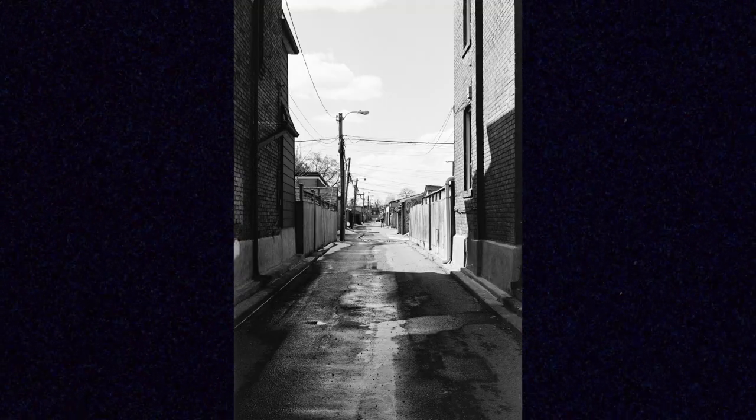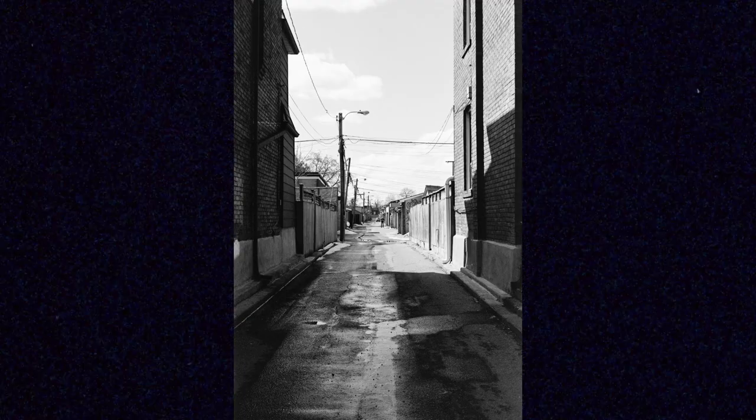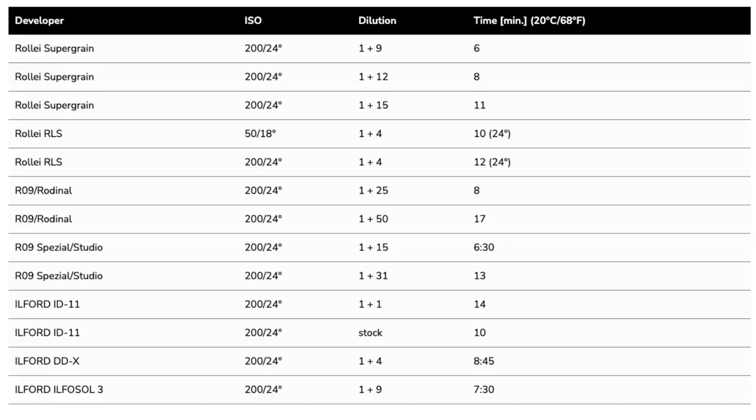I developed the Super Pan in Ilford's ID-11 developer stock solution for 10 minutes based on Rollei's website, but probably could have gone maybe just a little bit longer with it. They recommend Rollei Super Grain Developer, which I haven't used before and can't get easily locally, but that's described as a fine grain developer so you can probably achieve some better results using that for Super Pan.